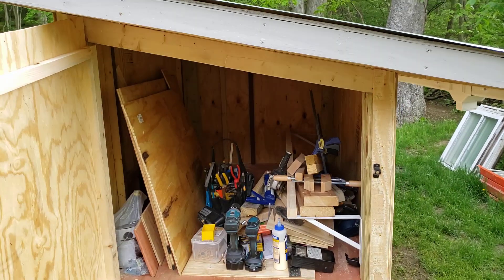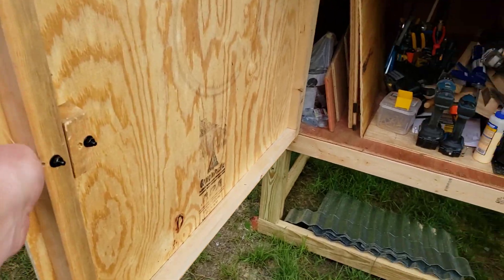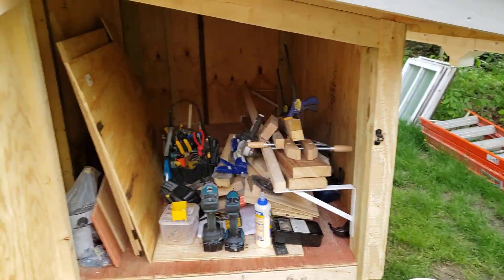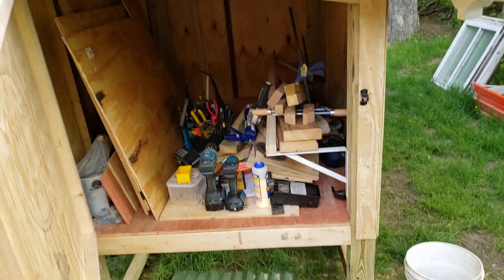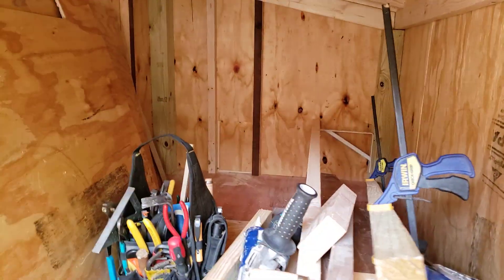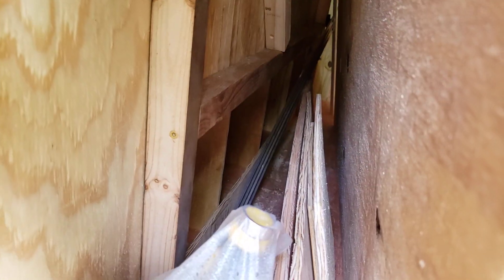Just a quick video on my chicken coop and some chicken news. This is four foot wide and the inside part here is six foot deep. Those are for the slider there and then there's hen boxes in there.